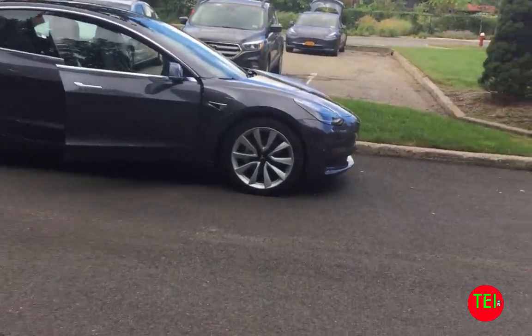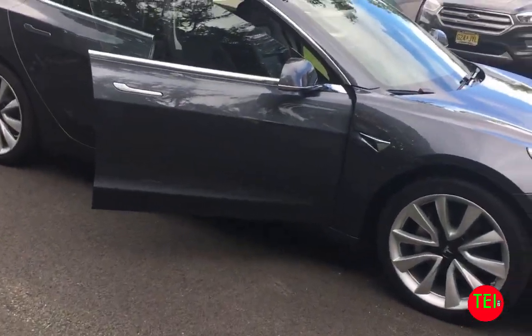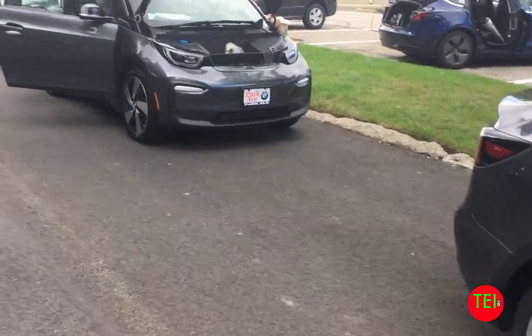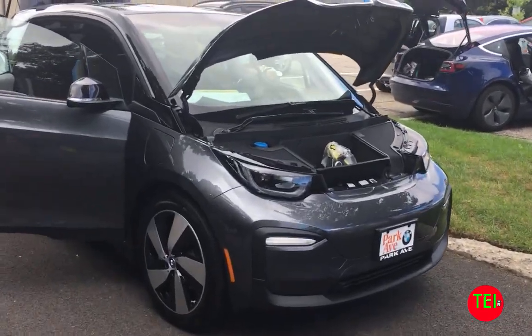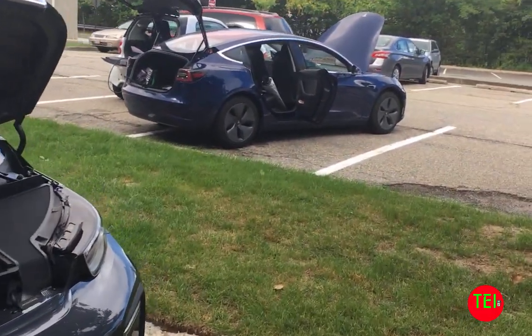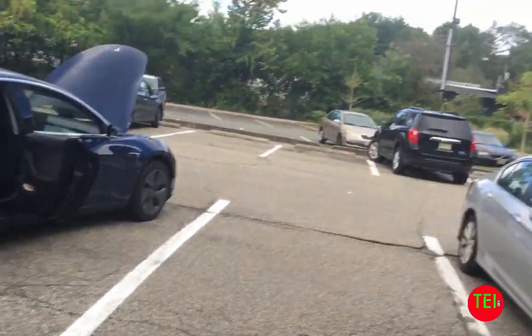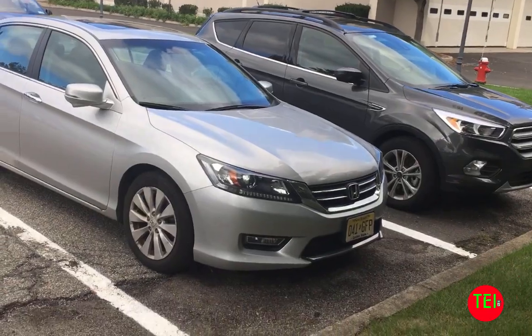I got to Park Ridge. Let's see what we got here. Here's a Model 3. Here is a BMW i3. Here's another Model 3. Over there is another Model 3. Here's some gas cars.